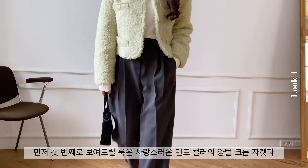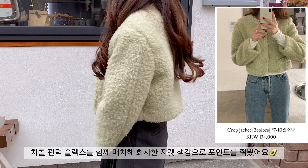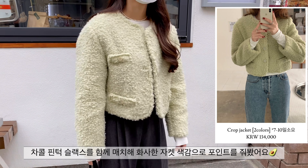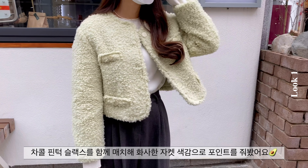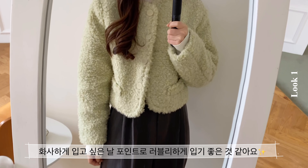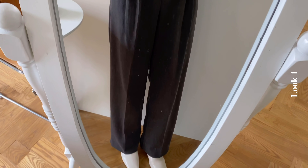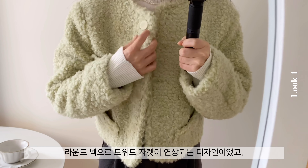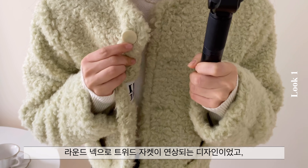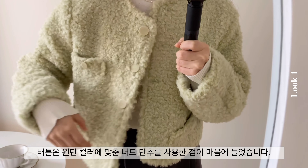먼저 첫 번째로 보여드릴 룩은 사랑스러운 민트 컬러의 양털 크롭 자켓과 차콜 핀턱 슬랙스를 함께 매치해 화사한 자켓 색감으로 포인트를 줘봤어요. 마운드넥으로 트위드 자켓이 연상되는 디자인이었고 버튼은 원단 컬러에 맞춘 너트 단추를 사용한 점이 마음에 들었습니다.